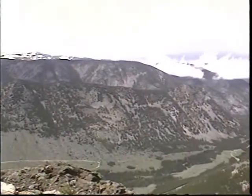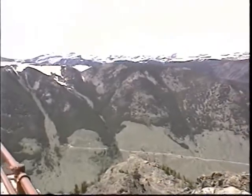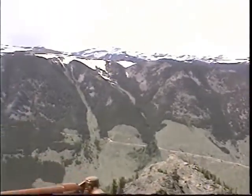Here you are, Jim, at the top of the hill and the end of the road. That's better. There you go.